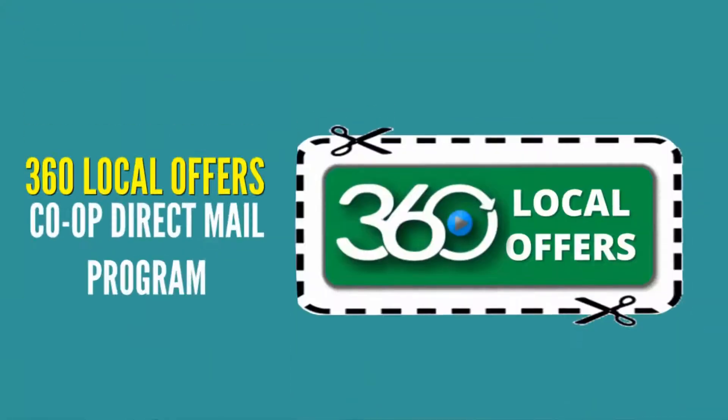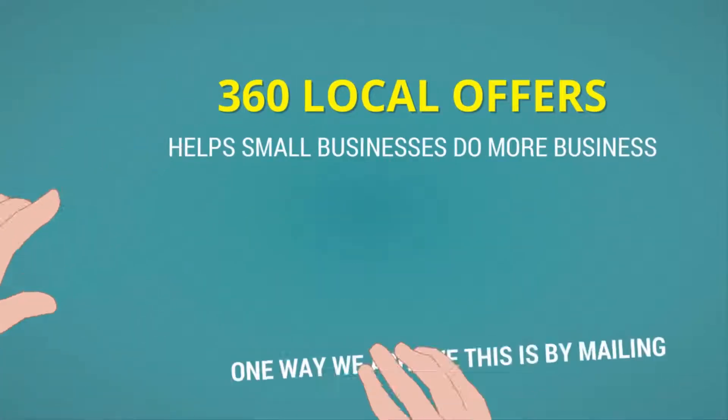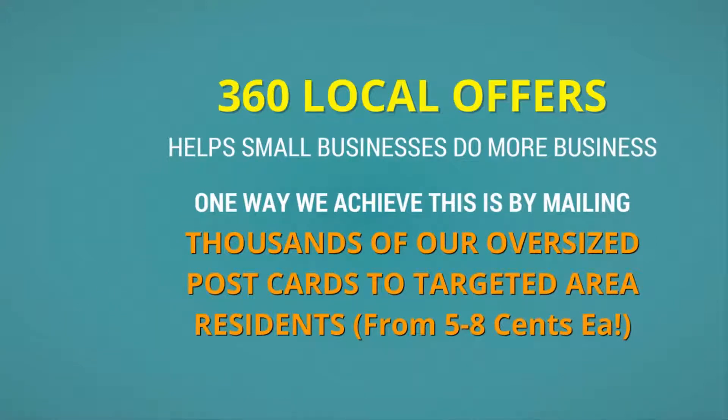Introducing 360 Local Offers direct mail program. Our giant 9x12 postcard will get you in front of local buyers immediately. 360 Local Offers helps small businesses do more business. One way we achieve this is by mailing thousands of our oversized postcards to targeted area residents.